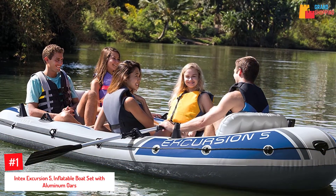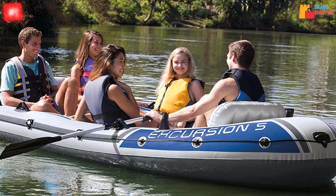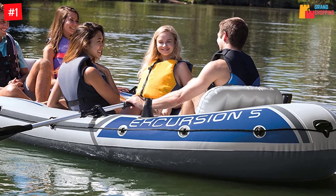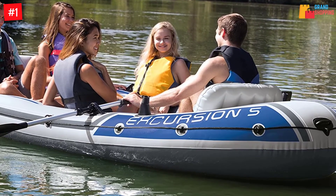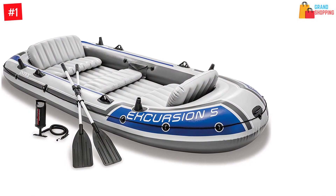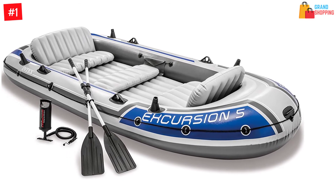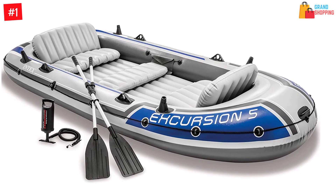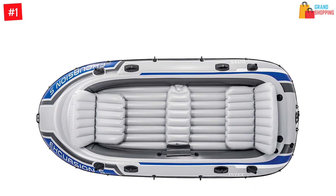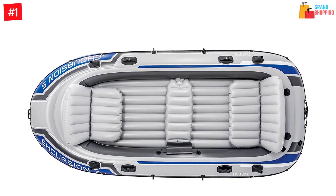Number one: Intex Excursion 5 Inflatable Boat Set with Aluminum Oars. Intex always ensures you get the fun and convenience in water activities. This Excursion 5 is designed to house five people — it's big, strong, and highly reliable, with sleek construction to ensure you enjoy sailing. With three air chambers the boat experiences outstanding buoyancy, and the Boston valves enable fast air filling and deflation. It also features an inflatable beam floor that improves rigidity.